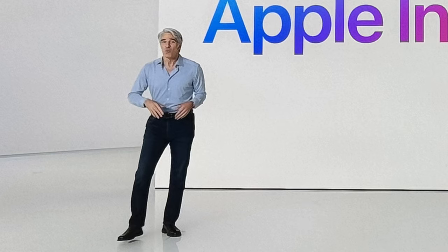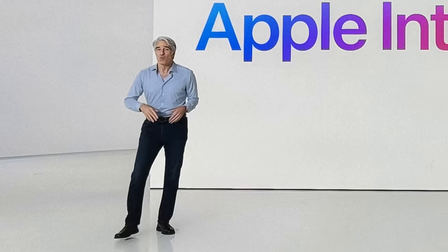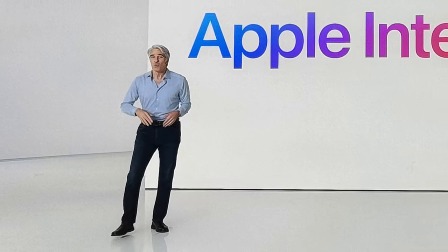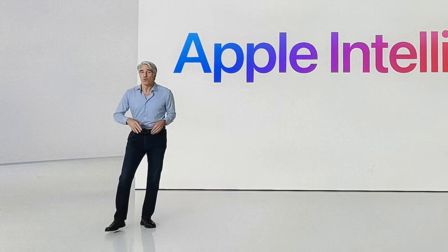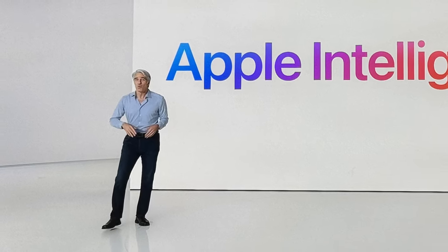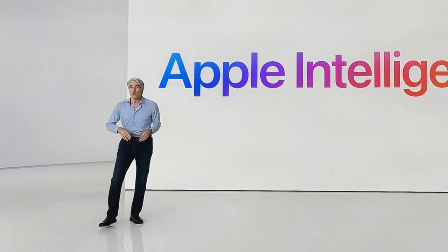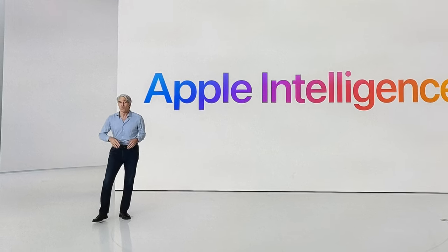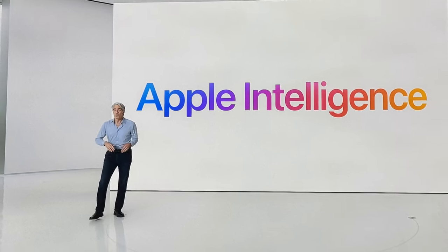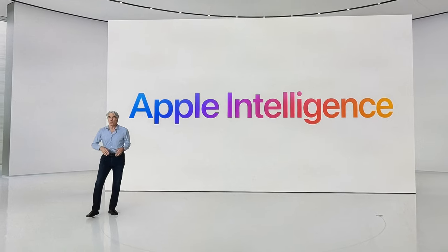Lastly, Humane AI Pin and Rabbit R1 — out of business. Apple was essentially jabbing them so many times during this event. And I am so excited to see how all of the new ChatGPT features are going to work on the iPhone. Yes, you heard me right — ChatGPT 4.0 is now integrated into the iPhone itself. Apple made a deal with them and it's all free.